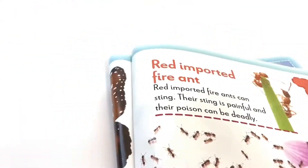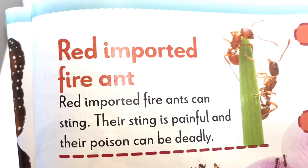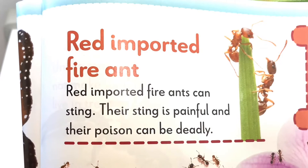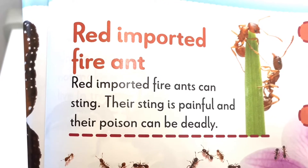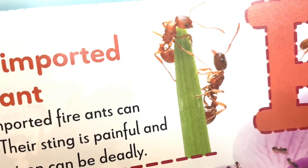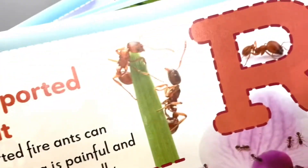Let's move on to the next letter, which is the letter R. Red Imported Fire Ant. Red Imported Fire Ants can sting. Their sting is painful and their poison can be deadly.